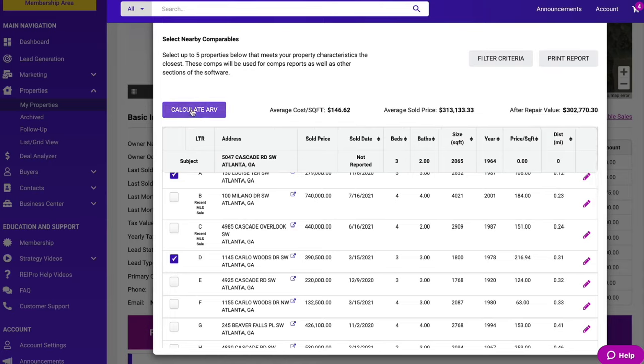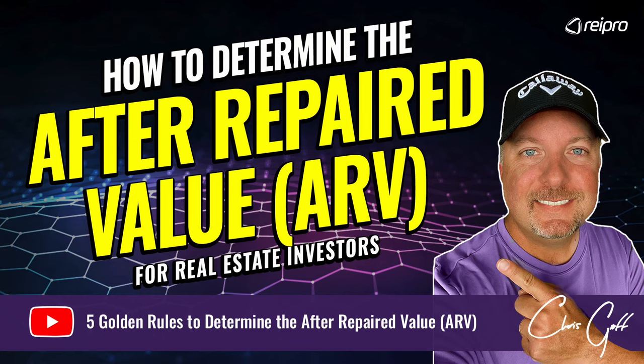With REI Pro, you can access MLS comps in all 50 states. I have a great training video that walks you through the details of determining the ARV — check it out in the description below.